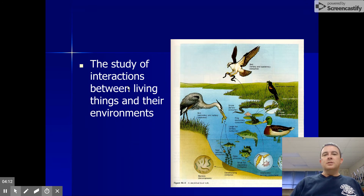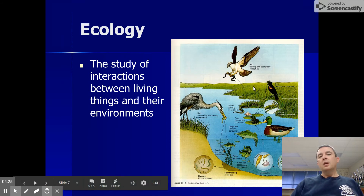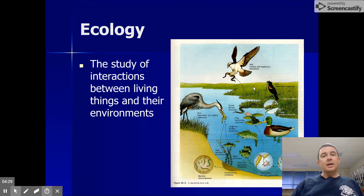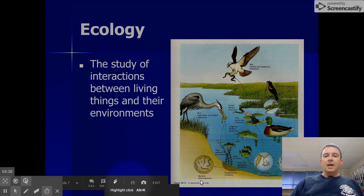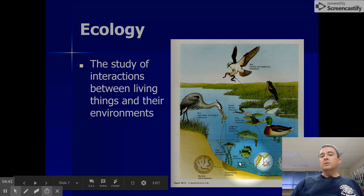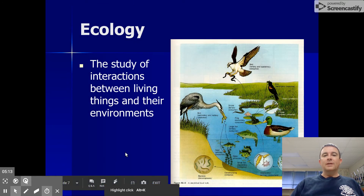Next on the list is the branch of biology that studies interactions between living things and their environments, and this is called ecology. You're looking at a picture of an ecosystem. An ecologist would be interested in, for example, how the populations of diatoms and very small animals in the water affect the fish population, and how the fish population is affected by the heron population, and how all of these populations interact with the environment. If there is pollution washing into this estuary from human activities, that pollution is going to affect all of these populations and how they interact. So ecology: the study of interactions between living things and their environment.